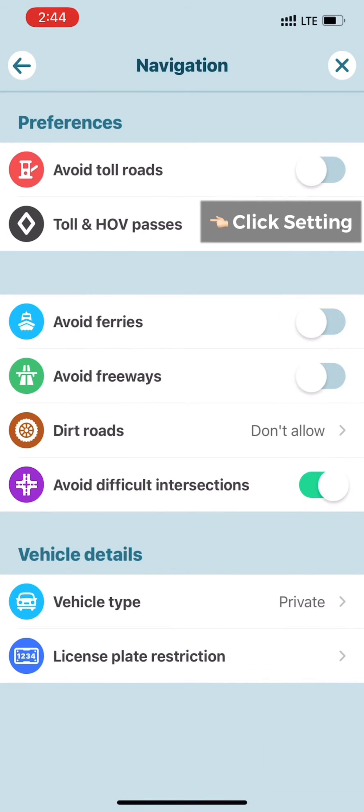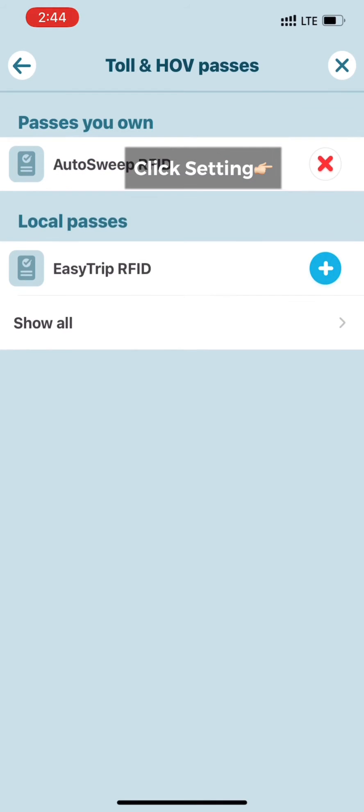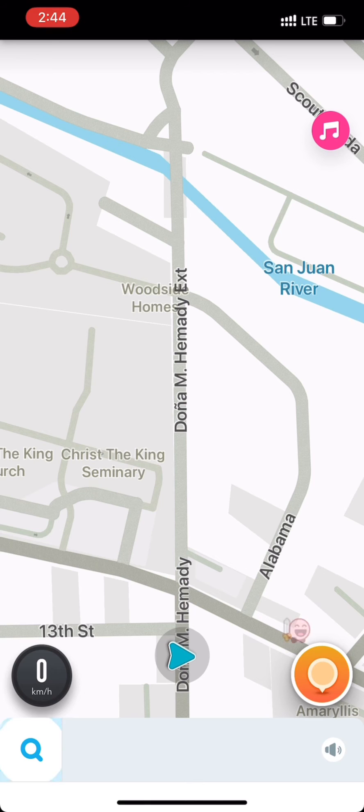Right now, the default is that toll roads are not included. So you have to go to settings and then add AutoSweep RFID and EasyTrip RFID.